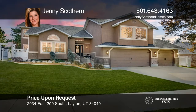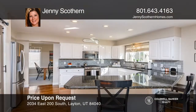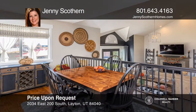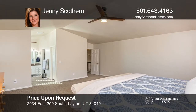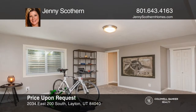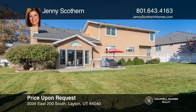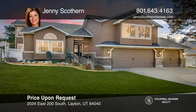Nestled in highly desirable East Layton, imagine yourself in the updated kitchen with high-end stainless appliances, granite countertops, and a uniquely designed barn door pantry. A spacious master bedroom with en suite is in a separate wing of the upstairs. The finished basement gives flexible space with a three-quarter bath and plenty of storage. The private and mature landscape backyard is the perfect retreat with a Trex deck and views of the mountains. To see it yourself, schedule a tour with Jenny Scothern.